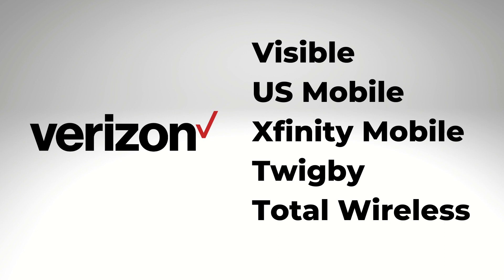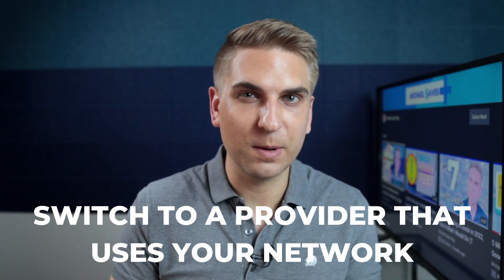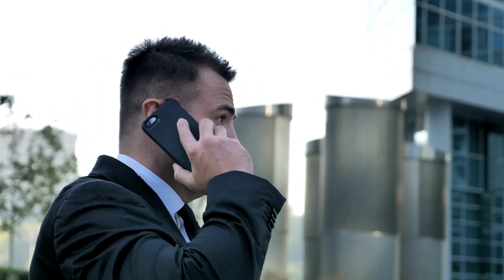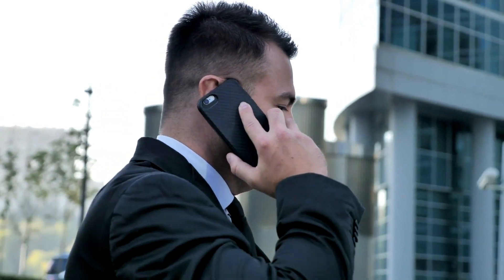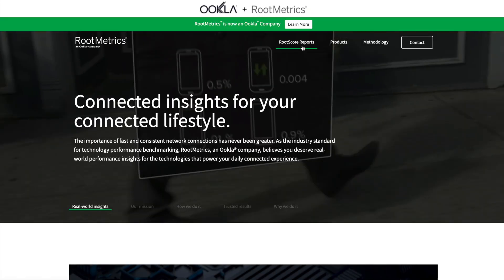In addition to Visible, there's US Mobile, Xfinity Mobile, Twigby, Total Wireless, and more — all using Verizon's network. I make this recommendation because I mostly hear complaints from people who are switching networks when choosing a cheaper carrier. So if you like the network you have, stick with it when choosing a cheaper option. Of course, forget that advice if you aren't happy with your current network.